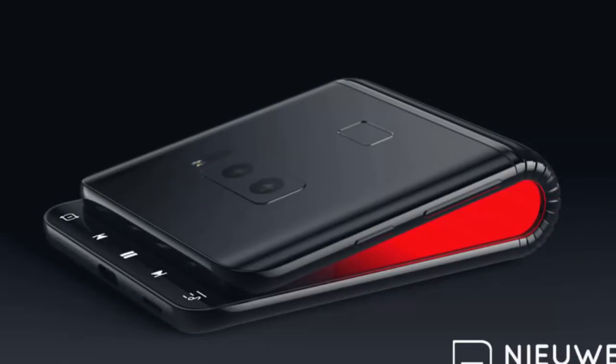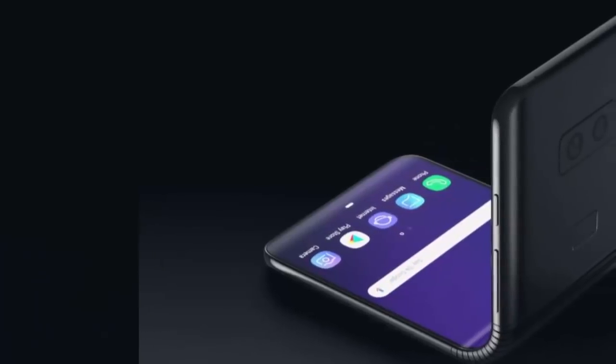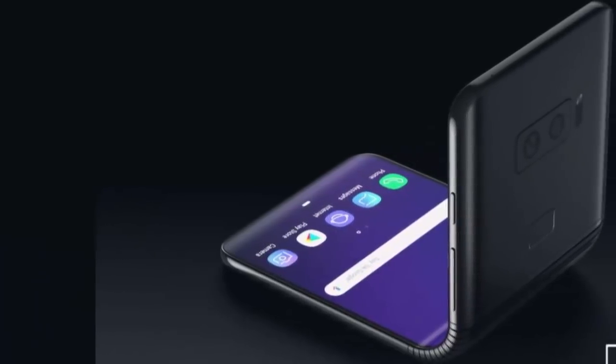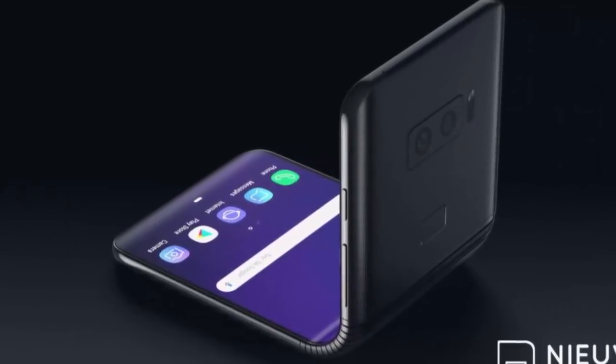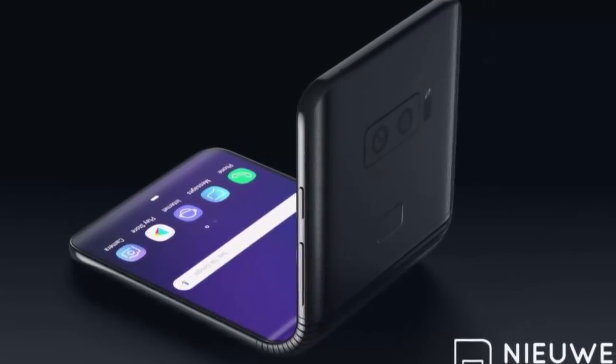A stripe on the very bottom of its screen will also be visible while the handset is folded, serving a similar role to that of the always-on-display functionality supported by the company's contemporary Android devices, according to recent reports.